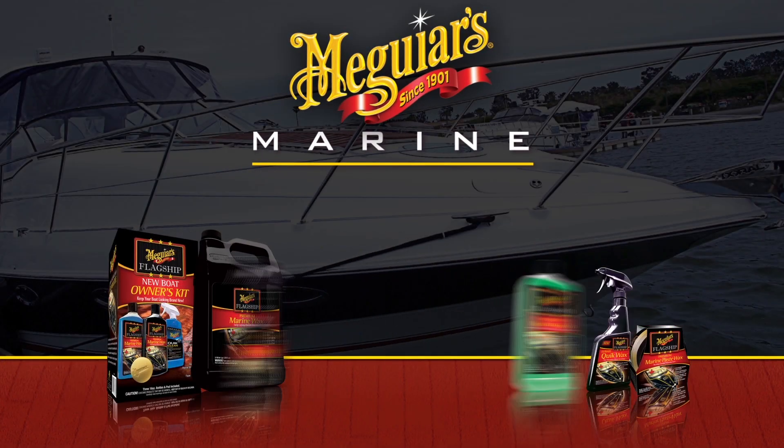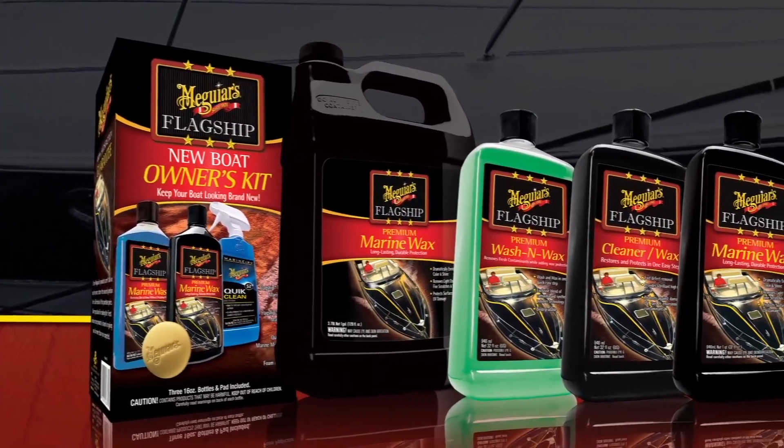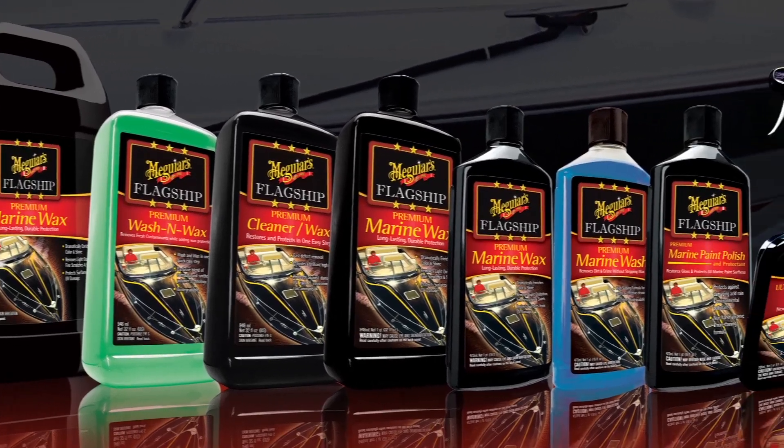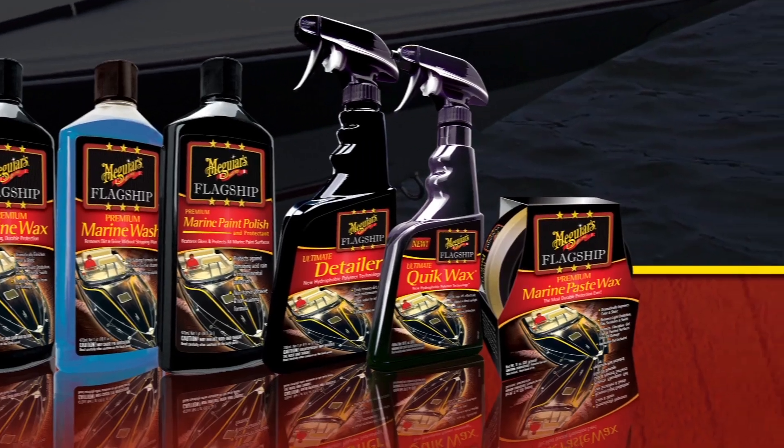Meguiar's flagship line of products. Meguiar's offers a full line of premium marine products called the flagship line. These products offer the highest quality ingredients for washing, waxing, cleaning, and maintaining your boat or RV from the most trusted brand in surface care since 1901.